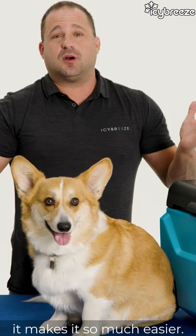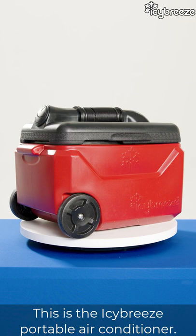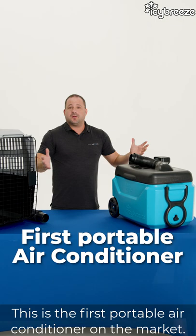So Tony's looking forward to the summertime. Find out about ICBreeze. This is the ICBreeze portable air conditioner. This specific model that we're talking about today is the V2 Pro. This is the first portable air conditioner on the market. It's a true AC — it's not a swamp cooler.